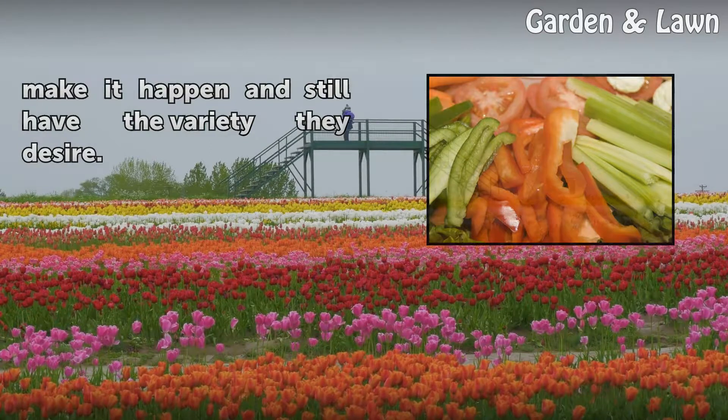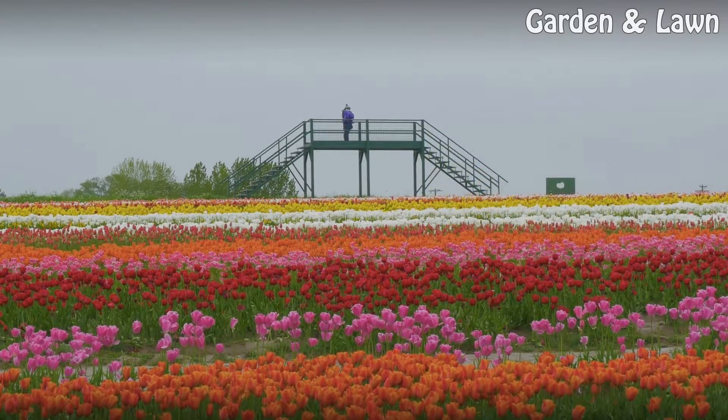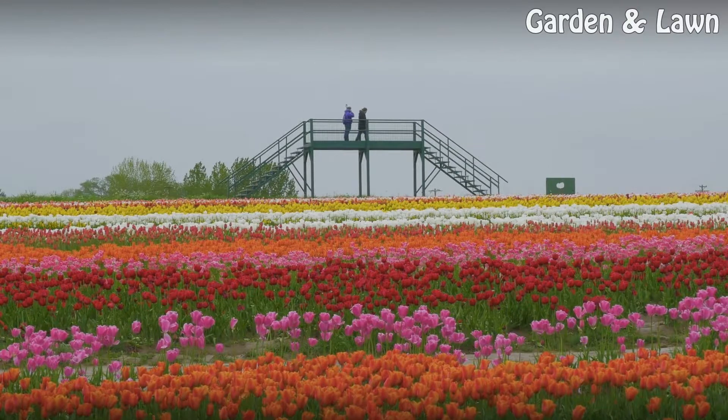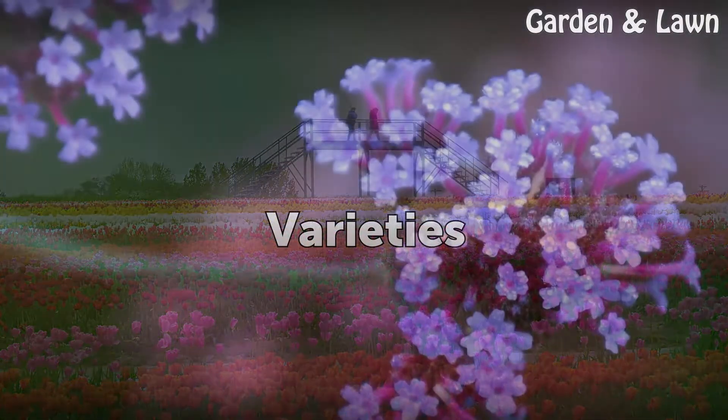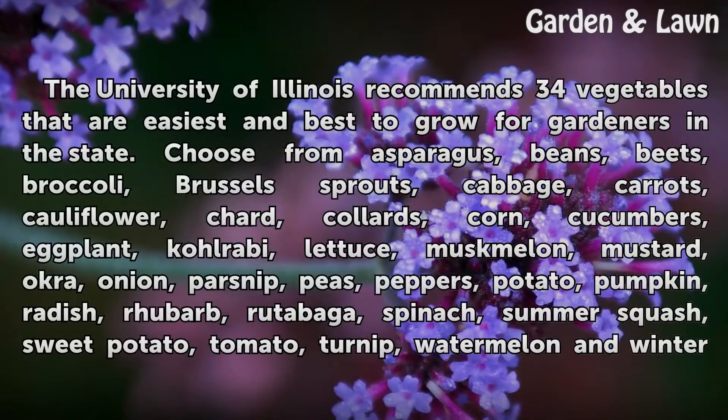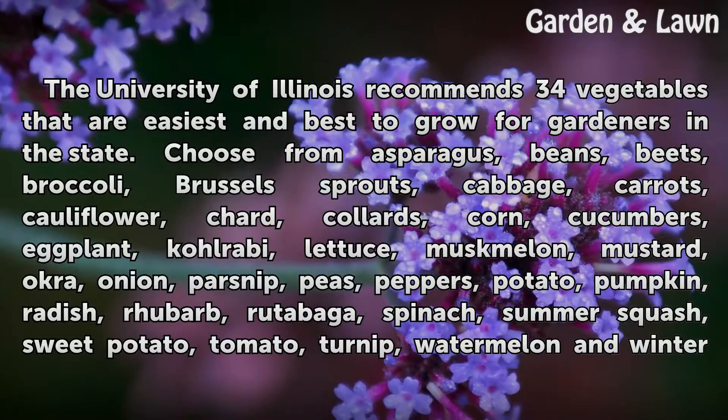Location: place your vegetable garden where it will get from six to eight hours of sunshine a day. Do not put it near trees or shrubs, and make sure the soil is well drained and there is a water source nearby.